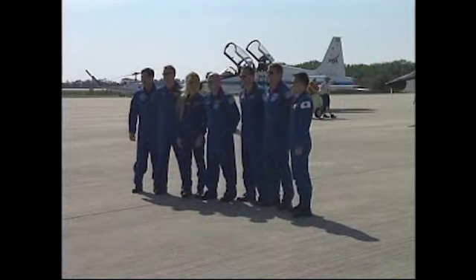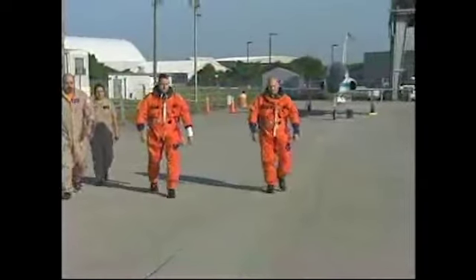The crew paused briefly to speak to the media. "It's great to see the vehicle at the pad. The folks here at KSC work really, really hard for many months to get the space shuttle ready for launch."